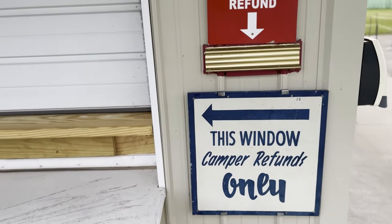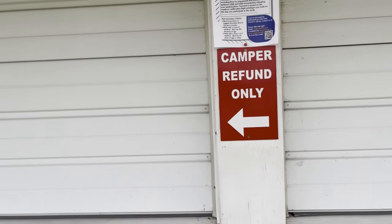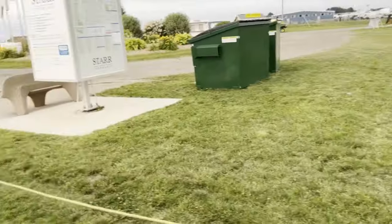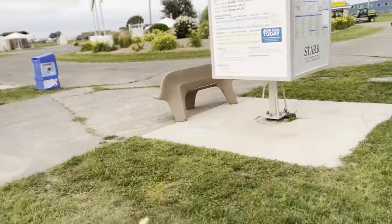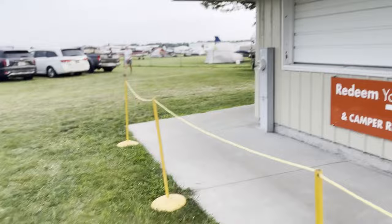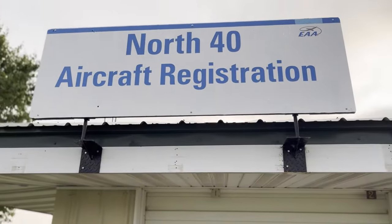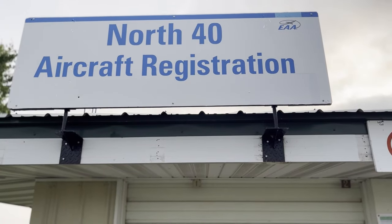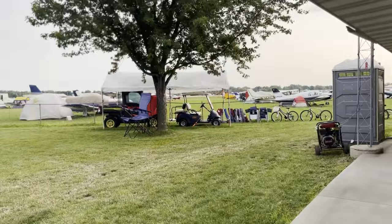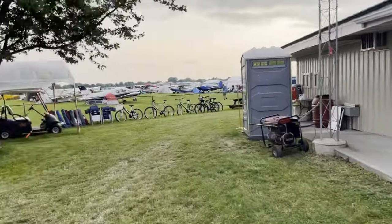There's a form you fill out for the date that you're leaving and they'll reimburse you. It works out well because someone who says they'll only be here three days might end up staying four days and then has to come back and pay again. This way you're paid in full upfront — if you stay, you stay, and if you leave early you get a refund. It's pretty convenient. This one's for the North 40.